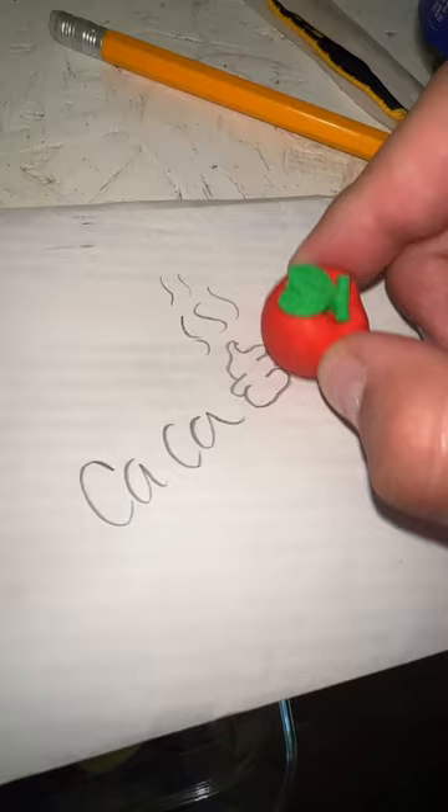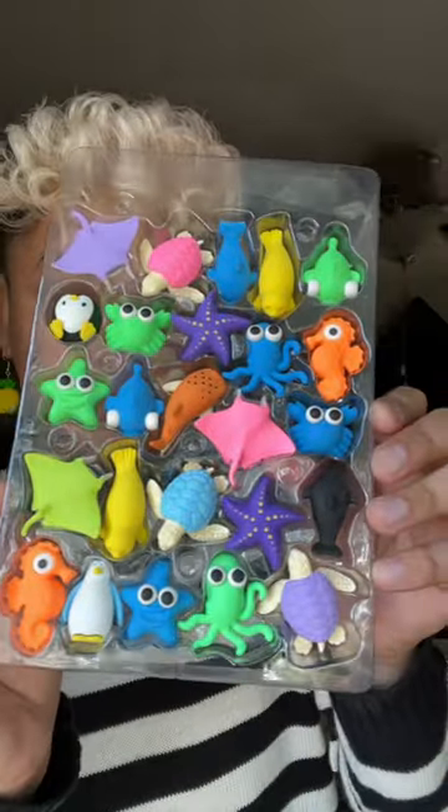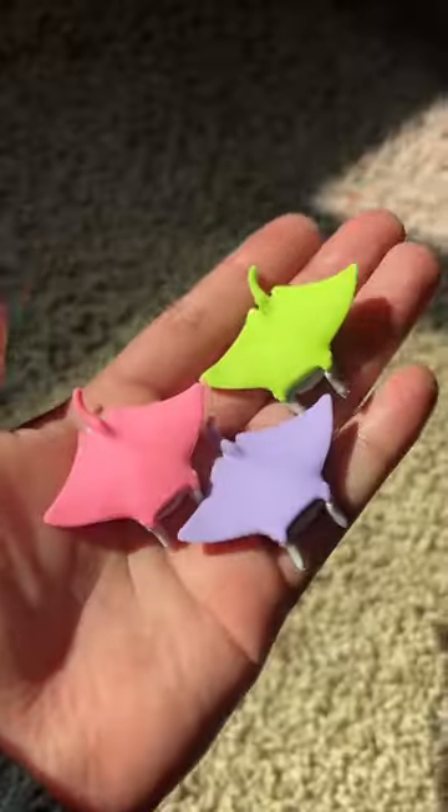These are so cute — these are mini erasers! I just got some more, I'm still trying to fill this up with mini erasers. Do you think I could do it? These are so cute, they're ocean creatures, I have three.